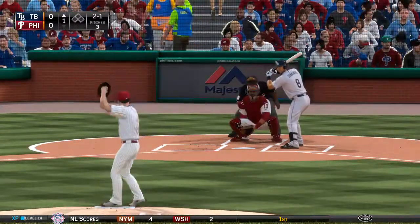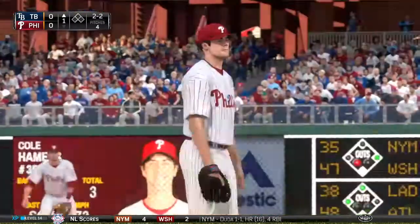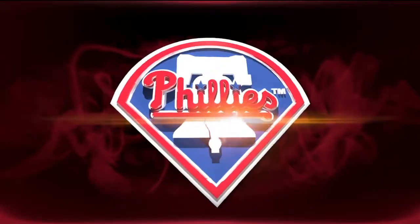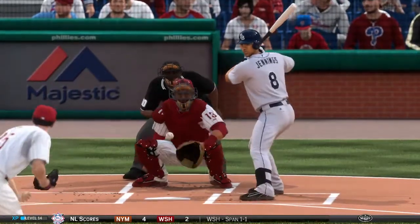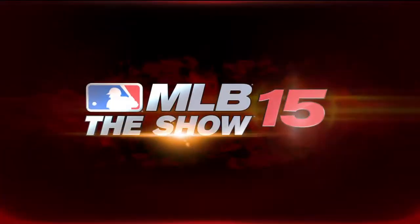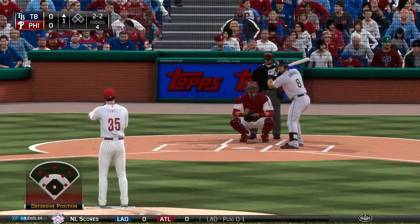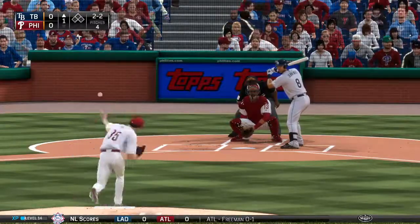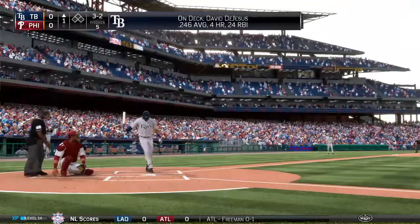Ready with the 2-1. A circle change taken for a called strike two. He may not throw a ton of change-ups here tonight, but he's got a good one when he needs it. And I think he will need it because this is a good fastball-hitting team. The more you can keep these guys guessing and off balance, the better.